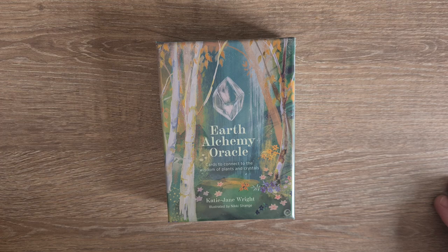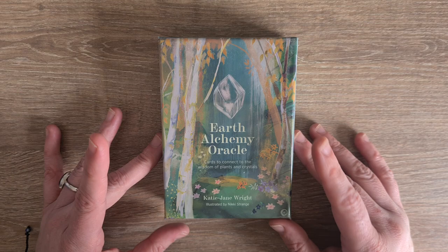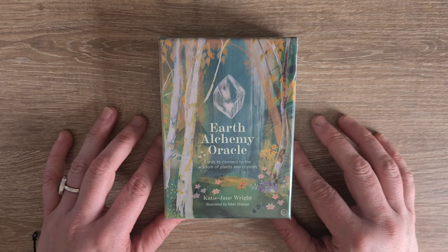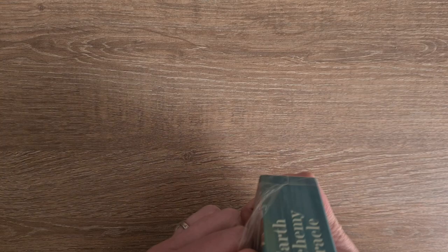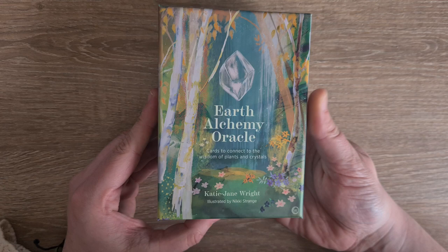Hi, welcome to Magpie Moonshell. My name is Katie and this is a quick first look and deck exploration of the Earth Alchemy Oracle. This has been in my wish list basket for probably about six months, maybe longer. I don't know when it came out, but I'm really drawn to the box especially for this one, and the cards as well obviously. So let's get it out of its plastic wrapper and let's start looking at this gorgeous deck.